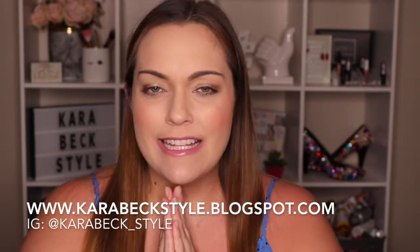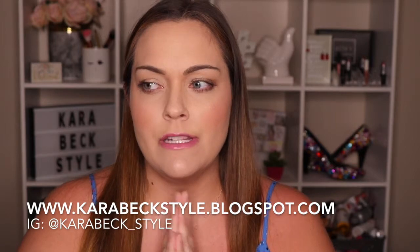Hey guys, welcome back to my channel. Today's video is going to be the top 10 most wearable trends for spring 2019.